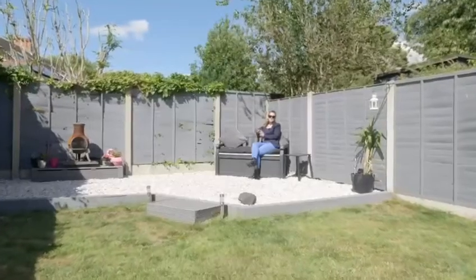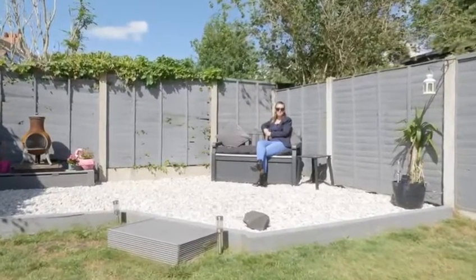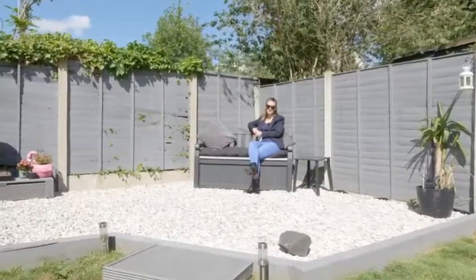What a generously sized garden and a sun trap. With the side access, the patio, decking area and lawn, it really is a fantastic outside space.